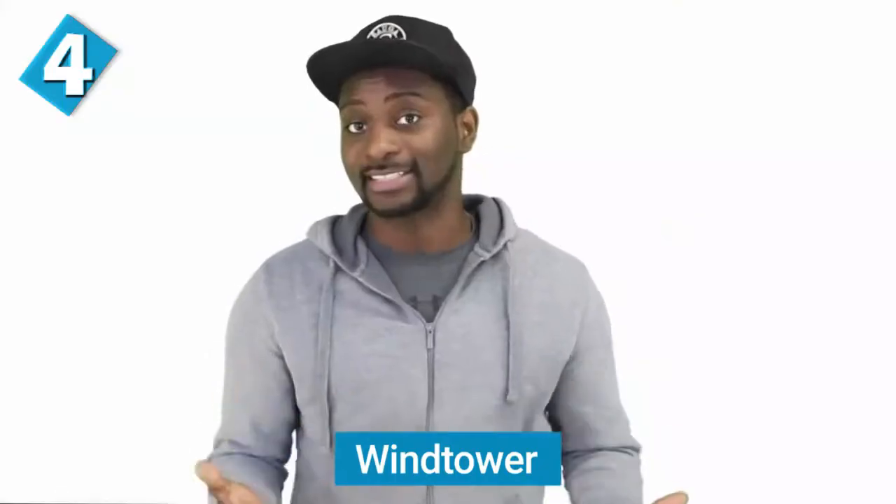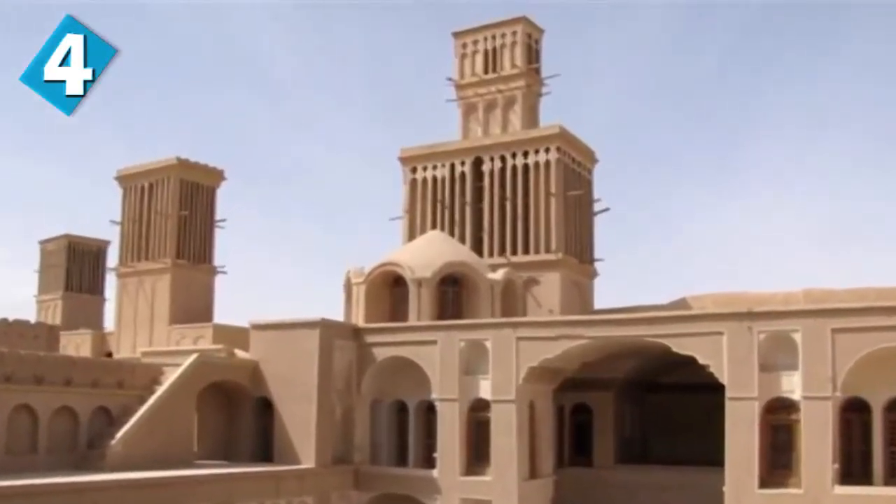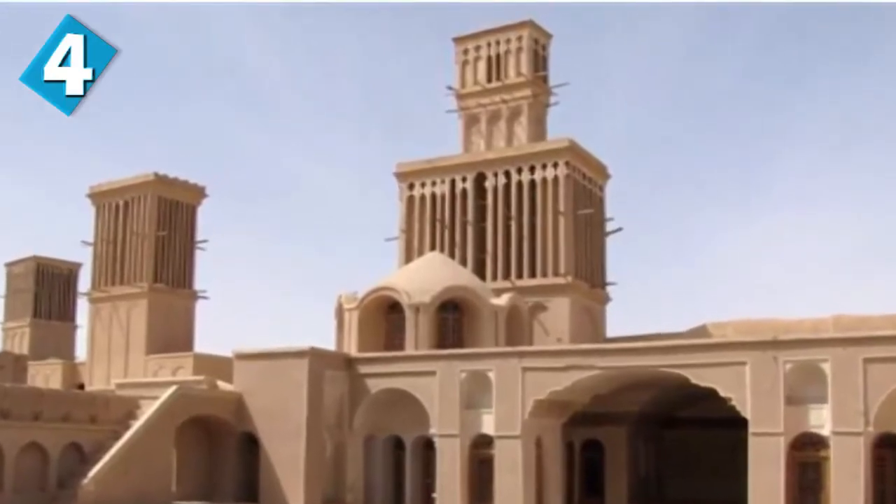The wind tower comes in at number four. A wind tower, also known as a wind catcher, is an Iranian structure used to create natural ventilation in buildings. There are various types of wind catchers: unidirectional ones, two-directional ones, as well as multi-directional ones. They were used in ancient Iranian architecture, and you can still find wind catchers in Iran today as well as in Persian-inspired architecture in places like Pakistan and Afghanistan.